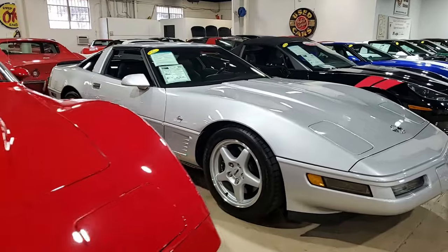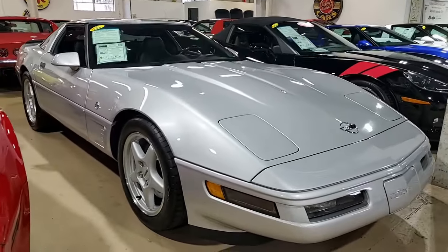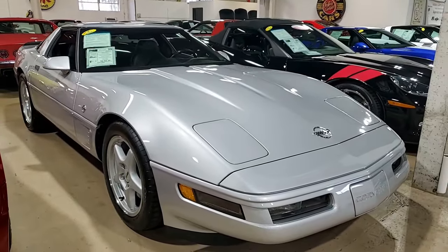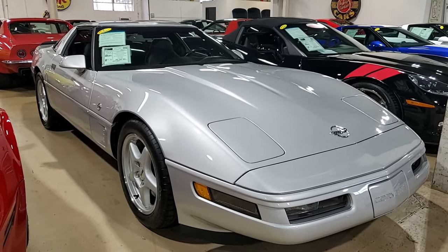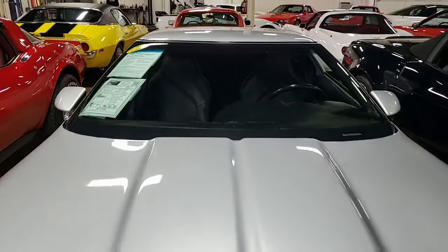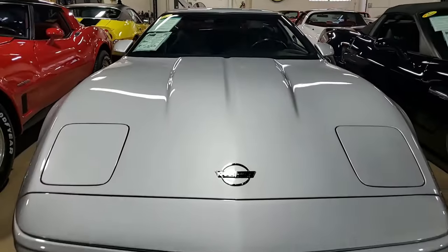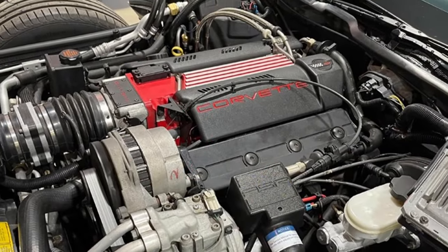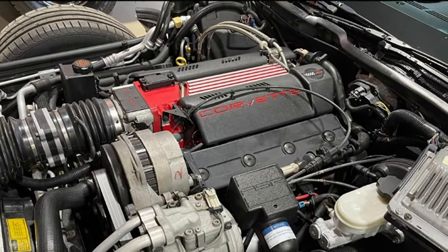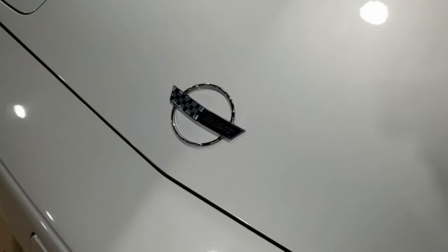Here's a 1996 Chevrolet Corvette Collector Edition LT4 Coupe. What a beautiful car this is — you're going to love this one. It's Sebring Silver on the exterior with a black interior. It has both the glass top and the painted top included with it. Under the hood, you'll find a 330 horsepower LT4 engine with a six-speed manual transmission. This car is going to be fun to drive.